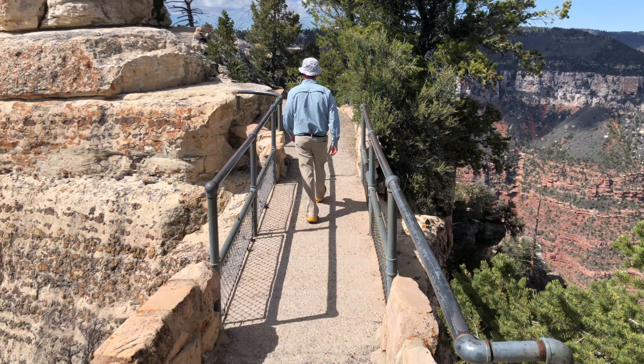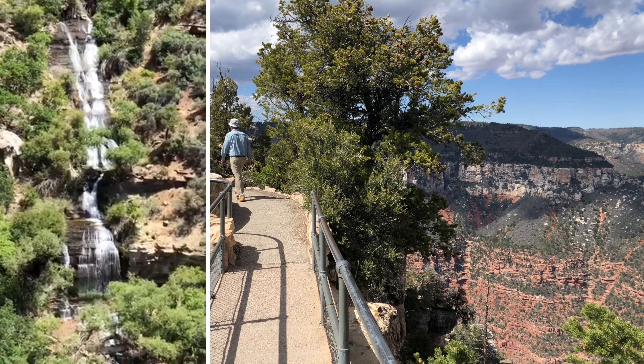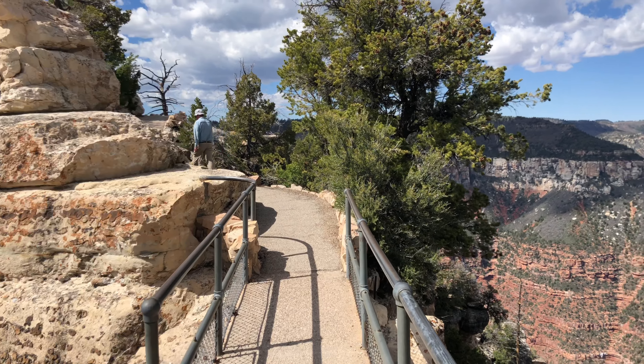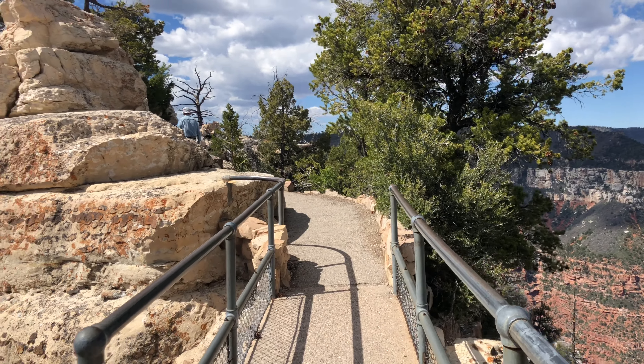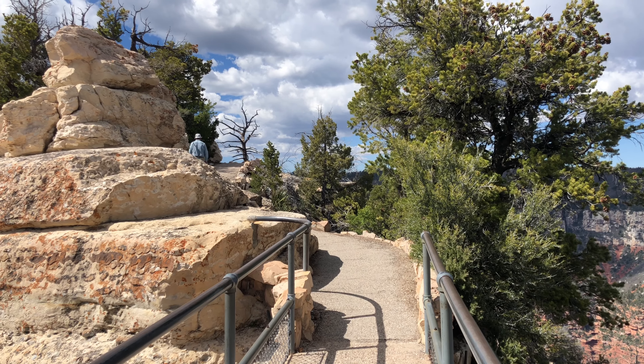As you're reaching the point, if you're quiet, you can hear Roaring Springs, which provides the drinking water for both North and South Rim. Power lines down the Roaring Springs Canyon will point you in the direction of the springs, but you can't see them.